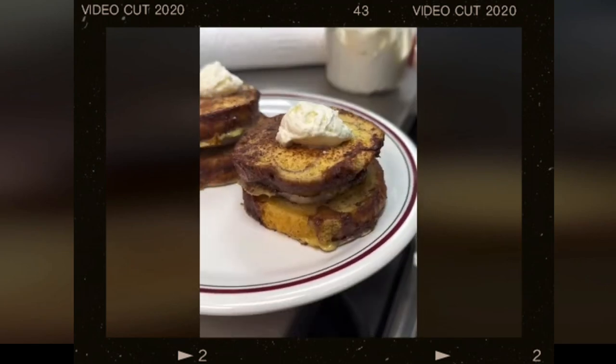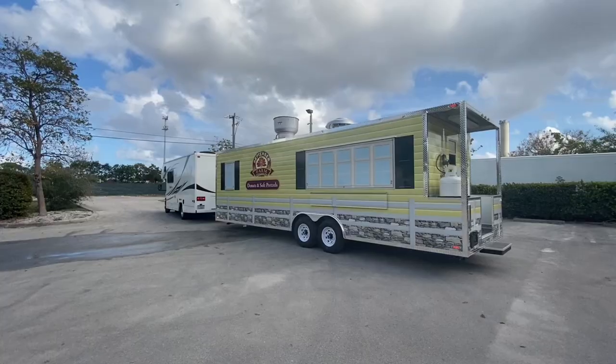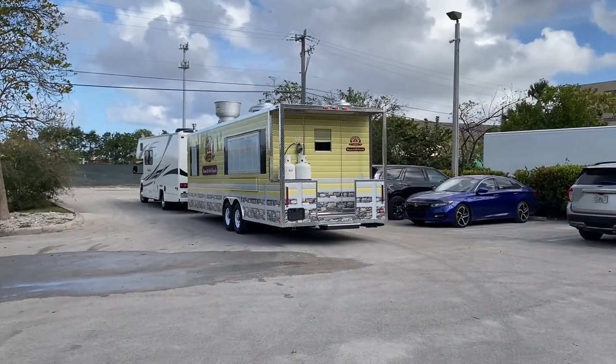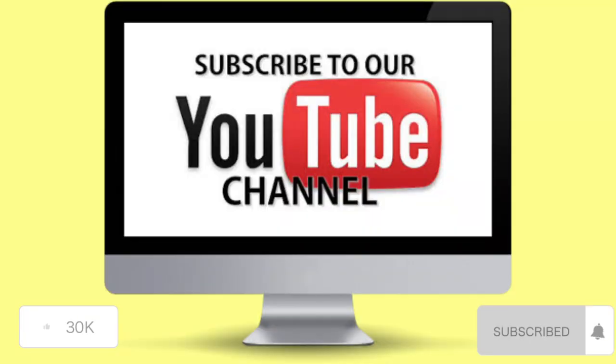The interaction with customers and the community is a highlight for their families. All their ingredients are made fresh from their farm. If you would like your own custom concession nation trailer, call us today, like this video, and subscribe to our YouTube channel.